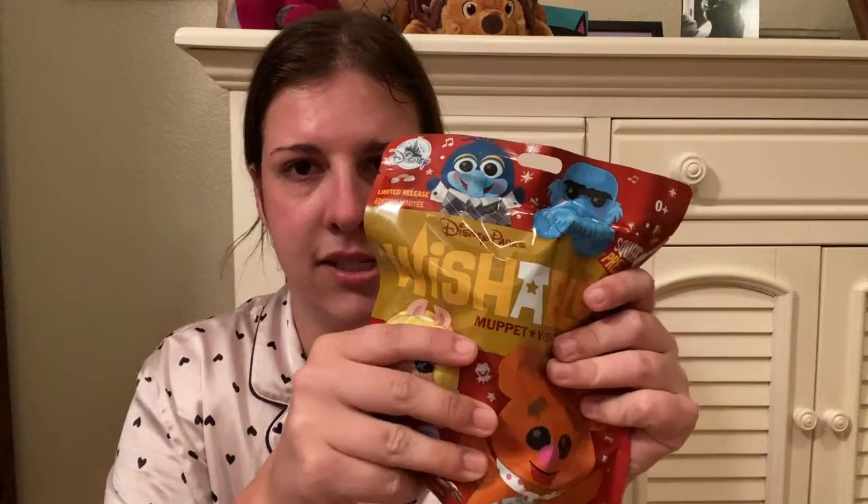I got two of these and one of them does have a nose from what I can feel. So it's either Gonzo or Sam Eagle, and then the other one is one of the other two. I did get these on sale — I didn't pay the $15 each. They were around $10 in 2021, but then they went up this year to $14.99.